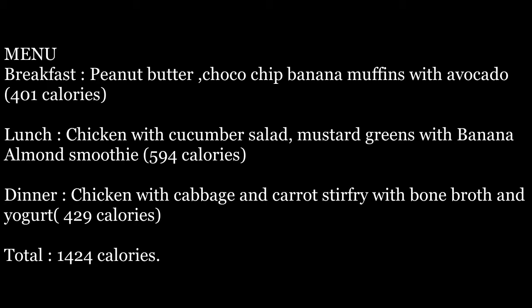For dinner we have chicken with cabbage and carrot stir-fry with bone broth and yogurt — that is 429 calories, and the total is 1424 calories.